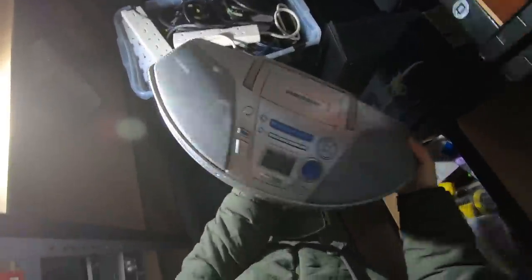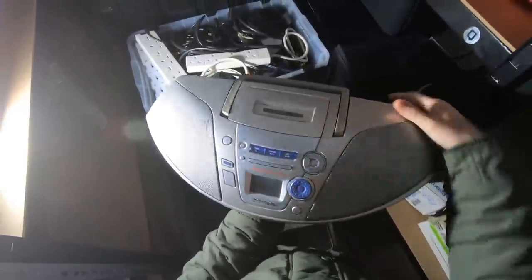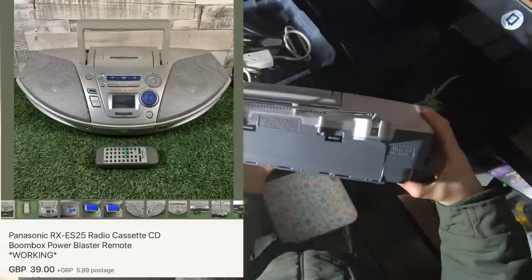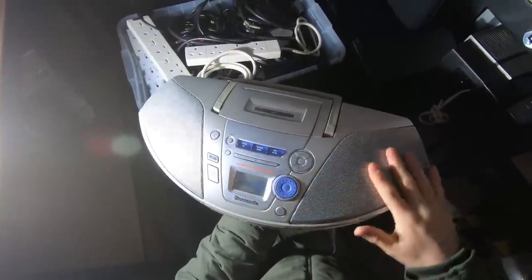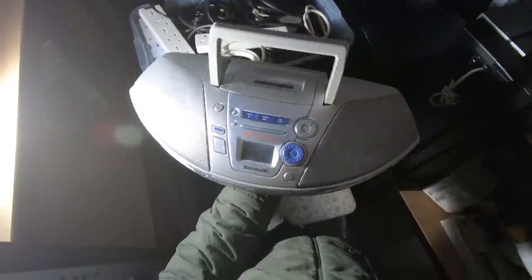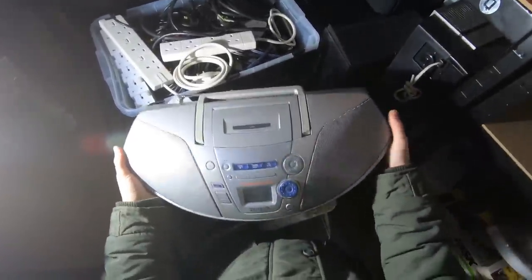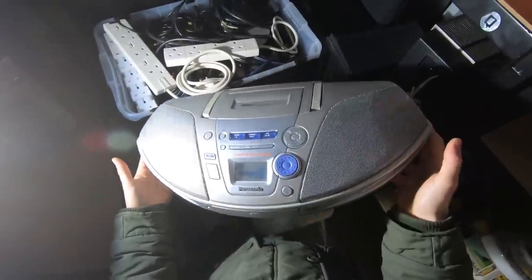Got a bigger item to send out today — this really cool Panasonic boombox. It's got a tape player, CD, and radio, plays really well, in really good condition. Took an offer of £39 in the end — I thought I'd have got £40 to £50 but it was sitting around for a while, put offers on, someone offered, and when I get it moving I've made profit anyway. Really cool item, unusual shape — this will be the hardest thing to pack, but a nice big box with craft paper should do it.